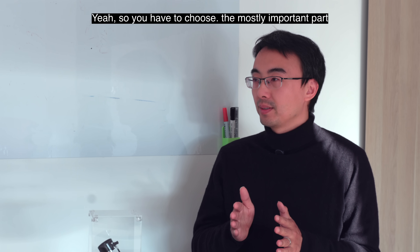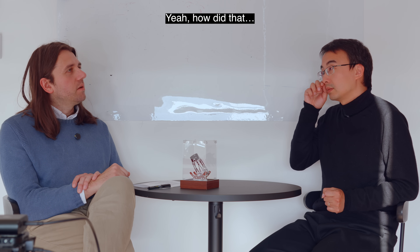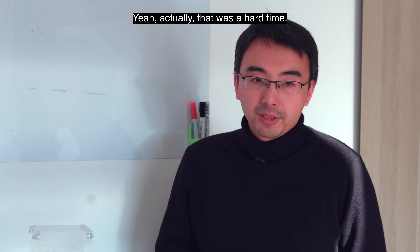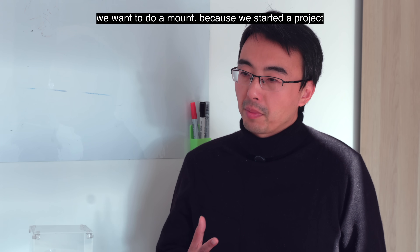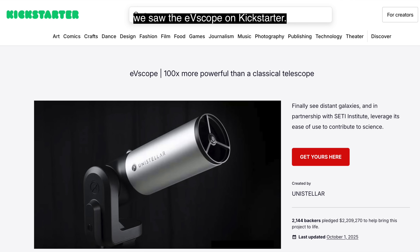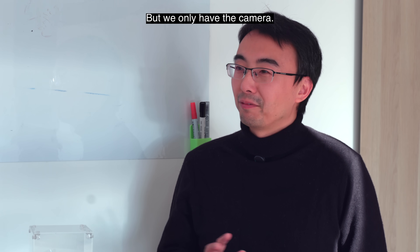Tell me about the development of your first mount, the AM5. What was the development process like? Actually, that was our hard time. We used to do cameras, but we wanted to build a mount. I think we started the project in 2019 because we saw the Unistellar on Kickstarter — I think that was in 2018. We thought the smart telescope was the future, but we only had cameras and the ASIAIR. We didn't have a mount or a controller.